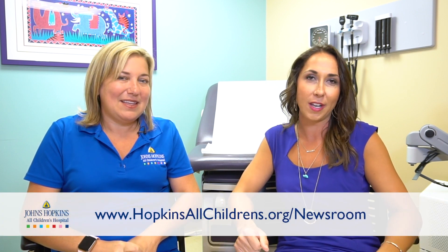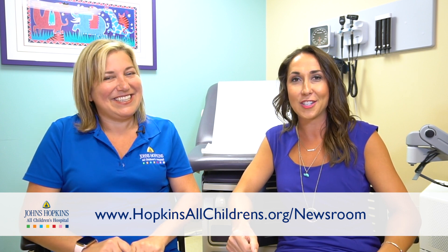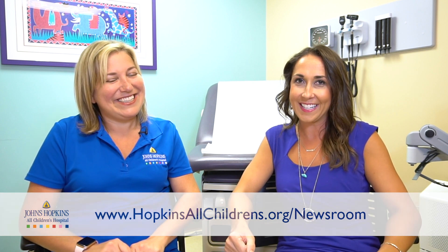Thank you, Dr. Dawkins, and thank you all for watching today. If there's a topic you'd like us to look into or talk about in our weekly segment, just comment below on this video. We also have a lot of different information on our website — articles and pediatric healthcare news — at hopkinsallchildrens.org/newsroom. Thanks for watching, we'll see you next week.